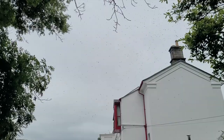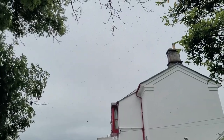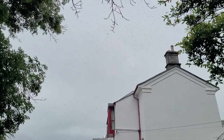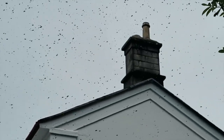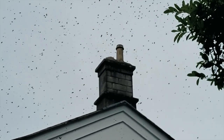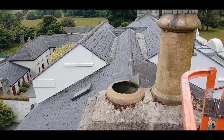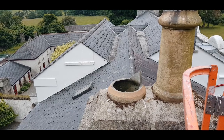That, my friends, is the sound of the buzzing of many, many honeybees. Where do they come from, you ask? How do I know? Well, last summer, I was doing some painting on this house, and we noticed that there were bees in the chimney.